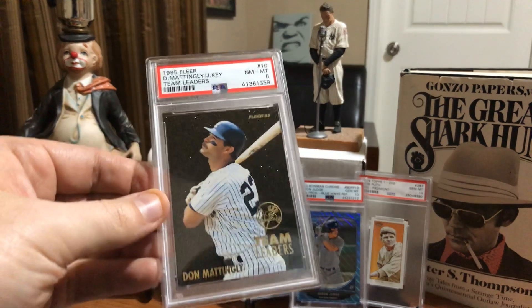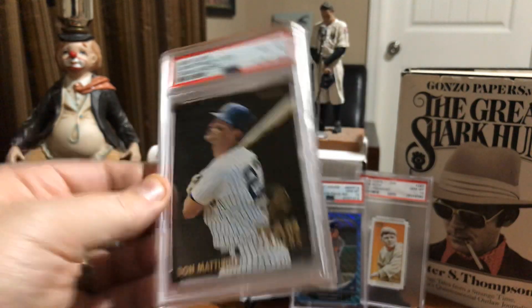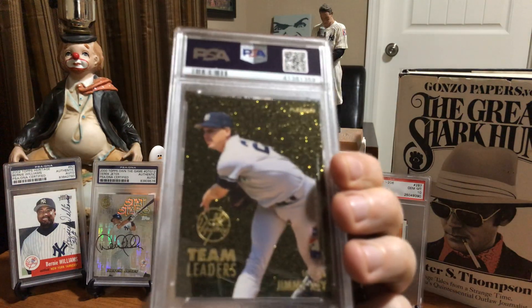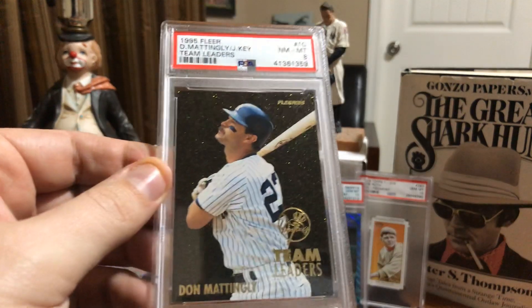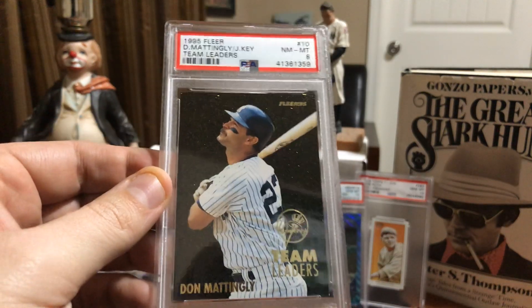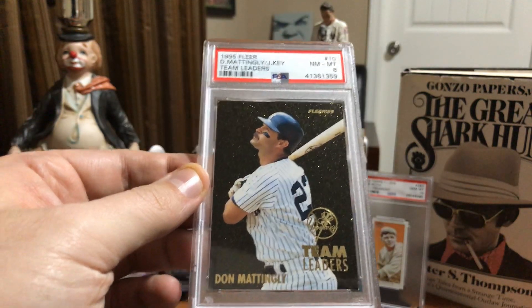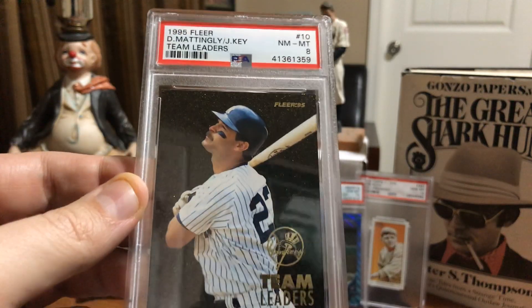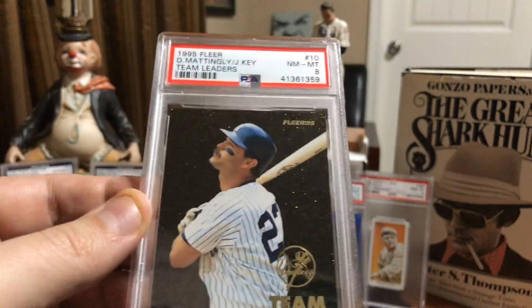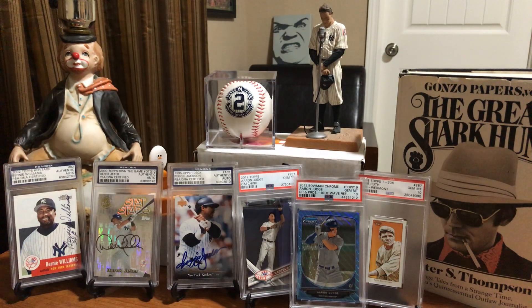Next, from a horrible, terrible looking set - 1995 Fleer baseball - we've got the team leaders subset cards. These were the hardest of the tons and tons of inserts that 95 Fleer had, with two players on each card. Love the Donnie baseball. So that's in my Yankees PC, my Don Mattingly PC, my PSA slab PC. Didn't care what it graded and that's good because it graded an eight, but yeah, looks good. Glad to have it.